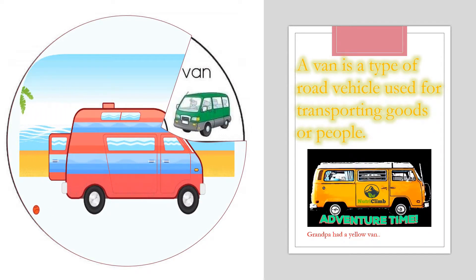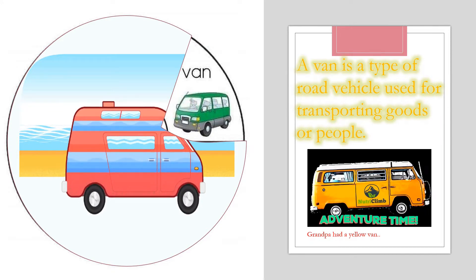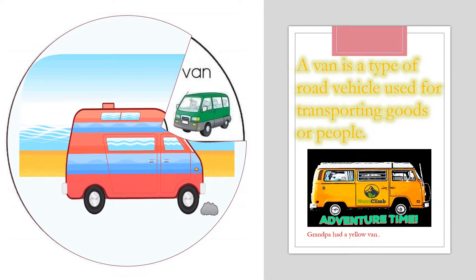Now I'm going to talk about that. A van is a type of road vehicle used for transporting goods or people. Now can you put van in a sentence, please? Grandpa had a yellow van. Awesome!